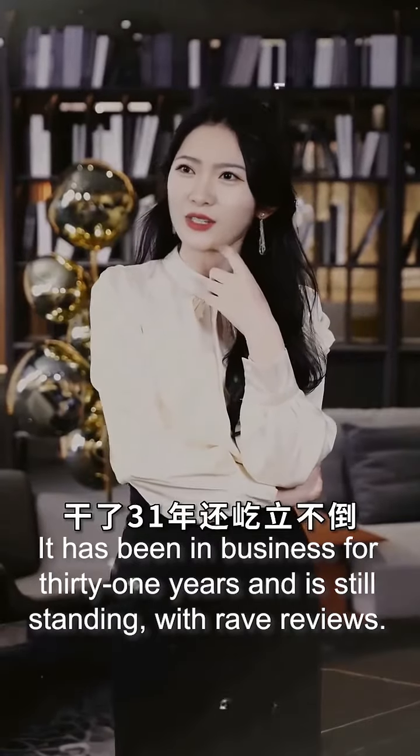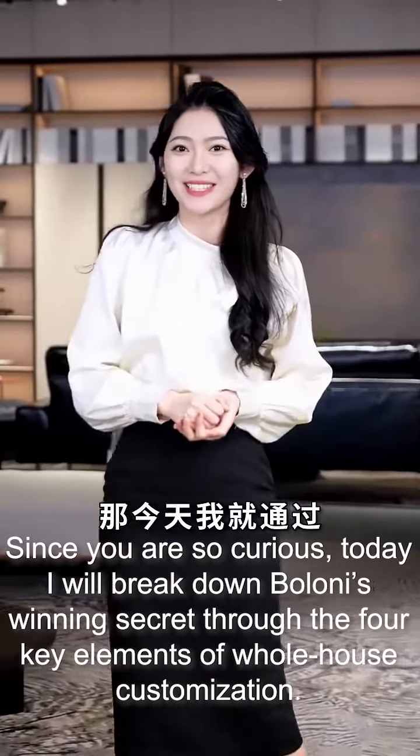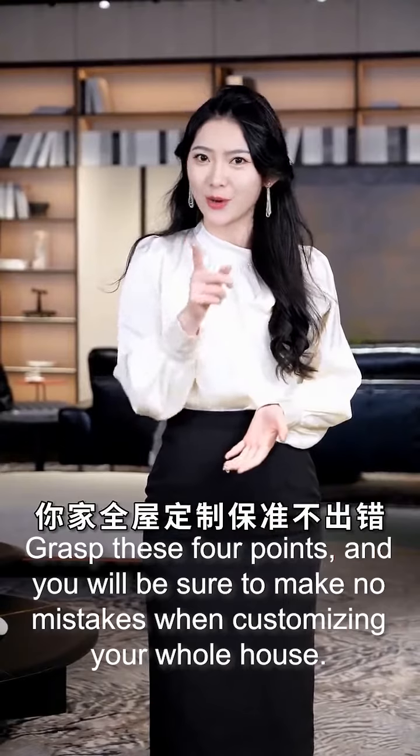Boloni has been in business for 31 years and is still standing with rave reviews. How do you rely on it to outperform other brands? Today I will break down Boloni's winning secret through the four key elements of whole house customization. Grasp these four points and you will be sure to make no mistakes when customizing your whole house.